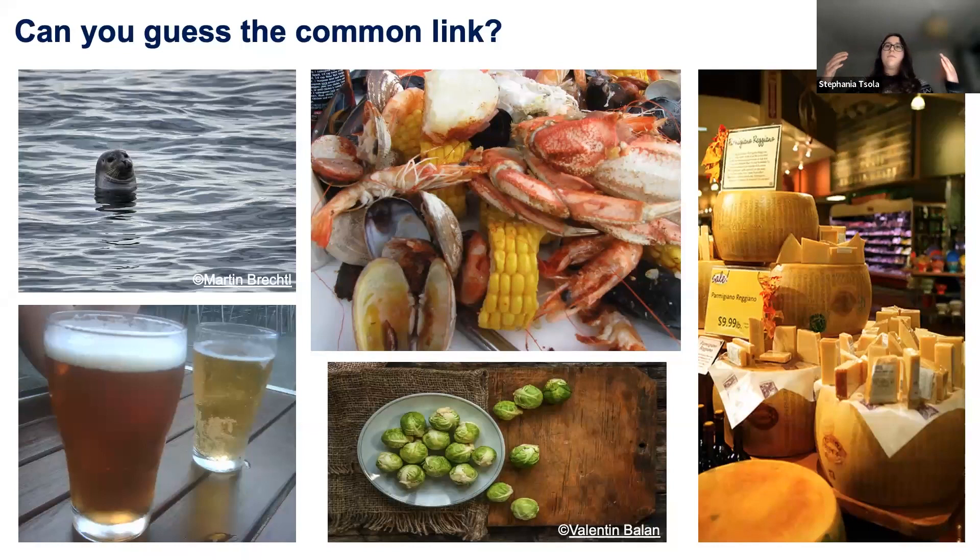Let me show you these photos. What could the common link be? We have a seal in the sea, we have beer, seafood, Brussels sprouts, and cheese. Surprisingly, when I first started my PhD, I realised the common link throughout these is DMS. DMS is released during the beer and tea-making process via fermentation, and it's also the characteristic bad smell of over-boiled cabbage, corn, and seafood. In America, they sometimes even use it as a food additive.